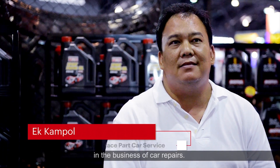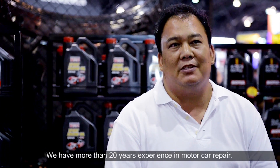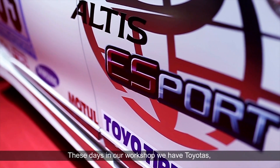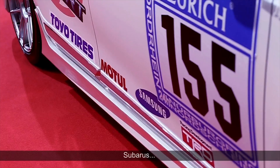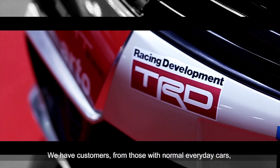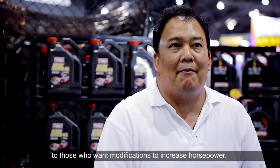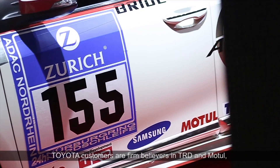I've been driving a car for 20 years, every day — Toyota, Honda, Subaru.